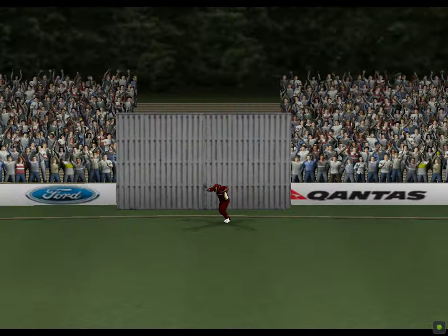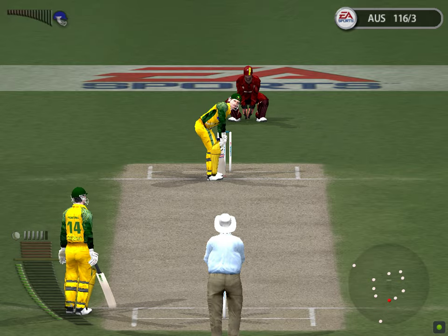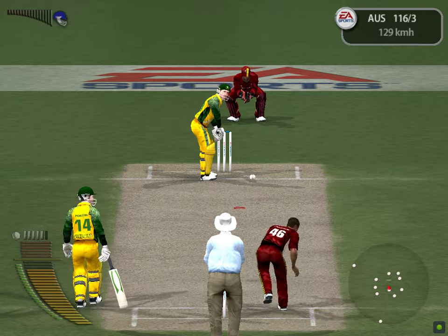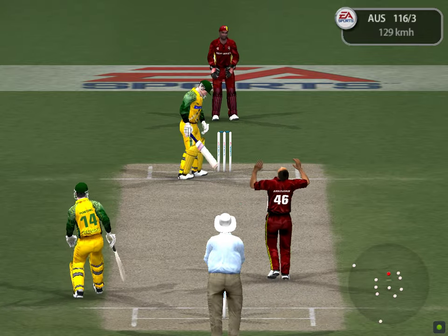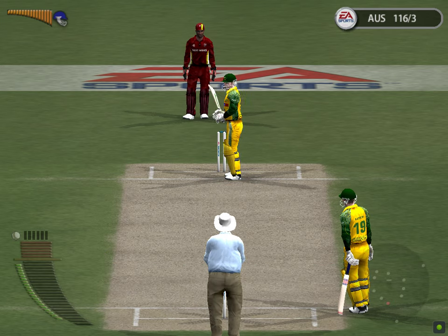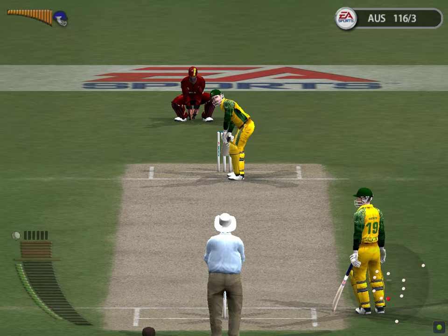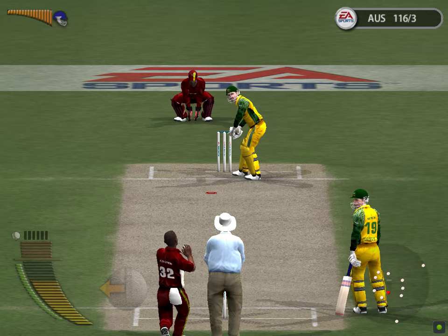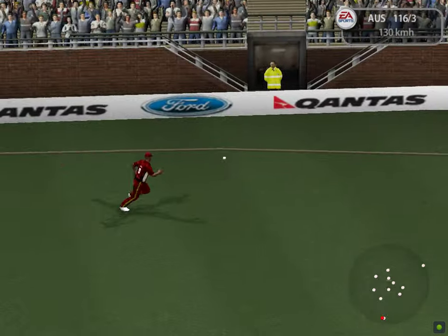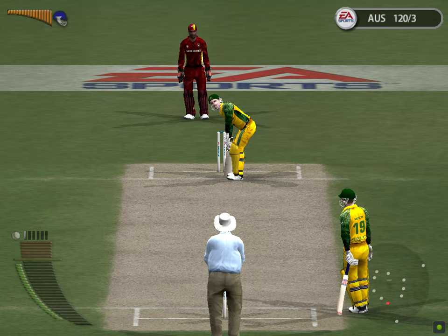That's the third wicket now. Bradshaw to Caddick. Bradshaw had the batsman in trouble with that one. That's the end of the fifth over. Ponting waiting at the striker's end. That's a good shot — that takes his score to... let's see the action replay of that.